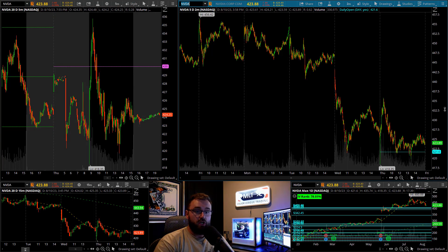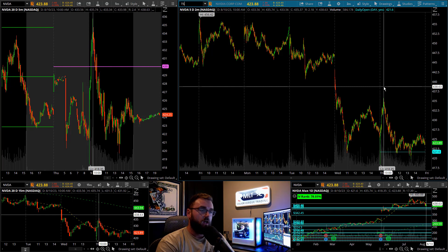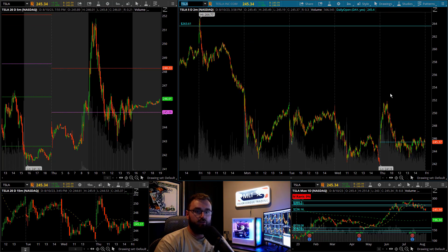Apple's not alone — there are a lot of other names starting to show weakness. Nvidia has rolled over and lost its daily uptrend as well. Tesla, from its earnings gap down, has just been in a continued slide and I think this one may actually want to come down and revisit the 213 area, which would make some sense.